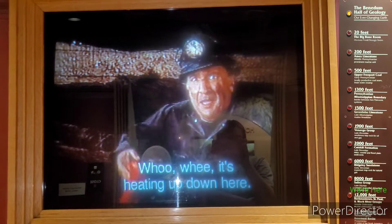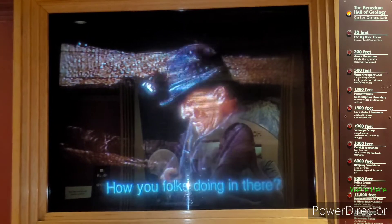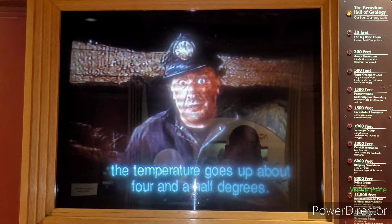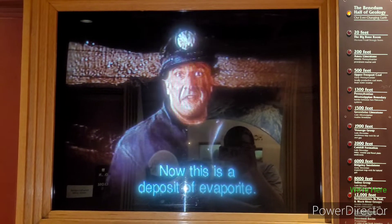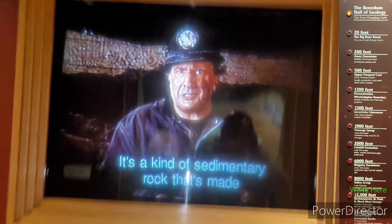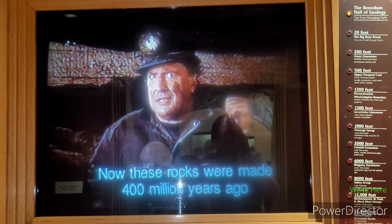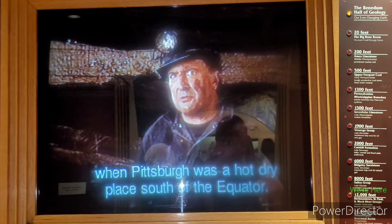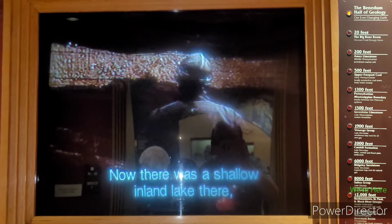It's heating up down here—167 degrees. For every 300 feet down we go, the temperature goes up about 4½ degrees. This is a deposit of evaporite—a kind of sedimentary rock made when minerals like salt and gypsum get left behind when salt water evaporates. These rocks were made 400 million years ago when Pittsburgh was a hot, dry place south of the equator. There was a shallow inland lake there, kind of like the Great Salt Lake in Utah.